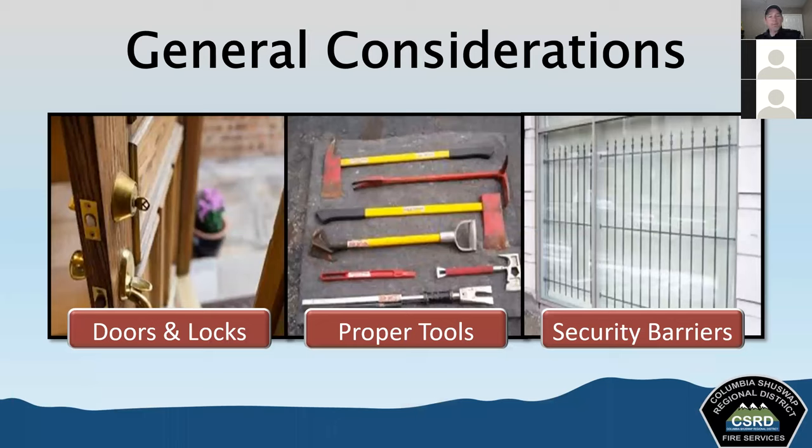Some general considerations when thinking about forcible entry: when looking at doors and locks, we consider their construction, direction of opening — inward or outward — type of frame, whether metal, wood, or plastic, the type of locking mechanism, and the mounting of the lock. We need to know the correct tool required for a particular job. There are always tools you'll see that we don't necessarily have on all of our rigs, so you have to make those determinations as you go.